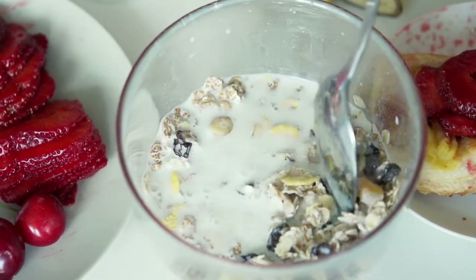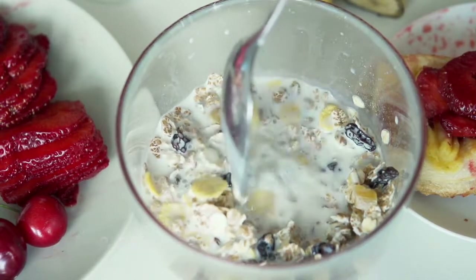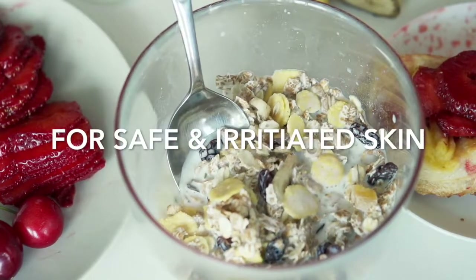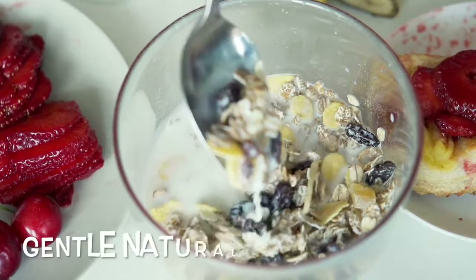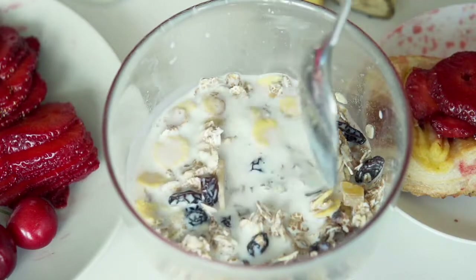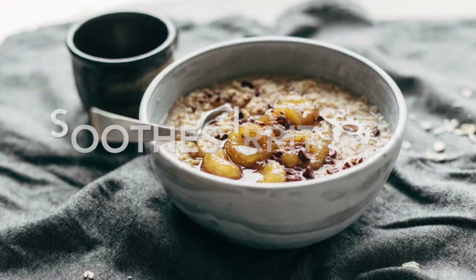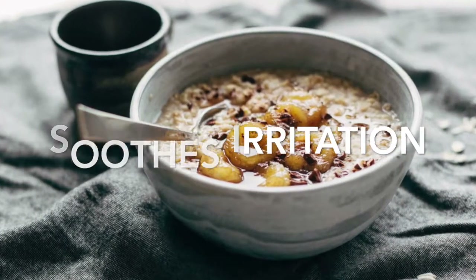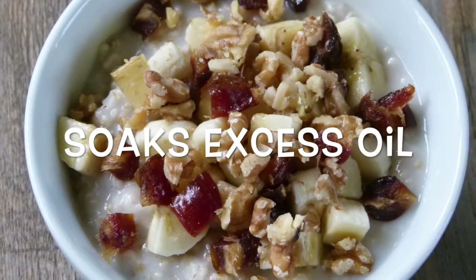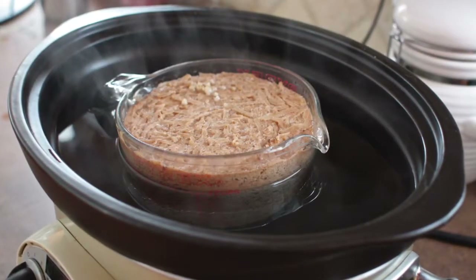Oatmeal is more than just a popular hot breakfast cereal. This nutrient-rich grain is safe and effective on a number of skin conditions, including blackheads and sensitive, irritated skin. It works as a gentle, natural exfoliant, loosening clogged pores that lead to blackheads. It also contains powerful antioxidants and some anti-inflammatory properties. It soothes irritation, removes dead skin cells, and soaks up excess oil to help clarify the complexion.